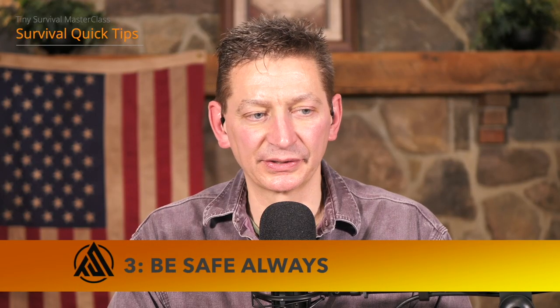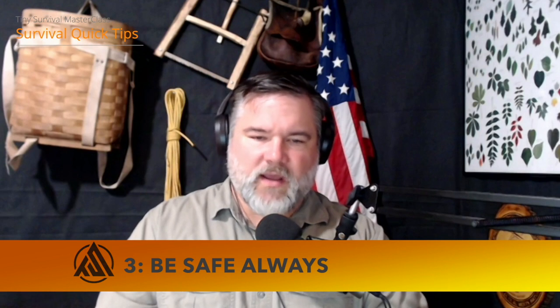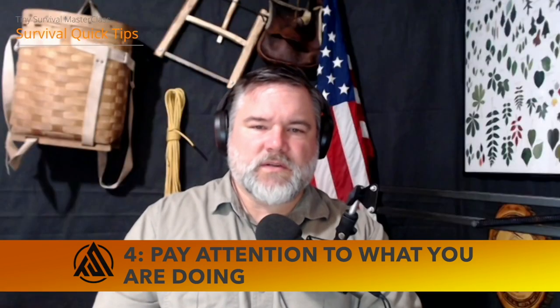Next: be safe always. It's cliché, but safety doesn't happen by accident. Take the steps necessary to properly use your tools — knives, axes, even setting up a tent pole so you don't stick yourself in the eye. Take your time, don't force anything, and you'll be better prepared to use your tools effectively so they don't bring harm to you. Pay attention to what you're doing, and that goes right along with handling tools as well as situational awareness.